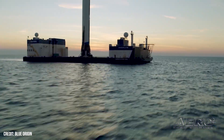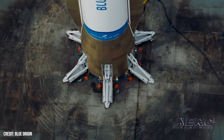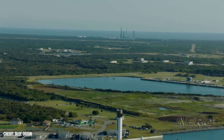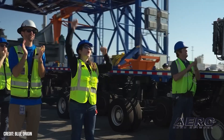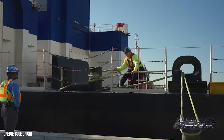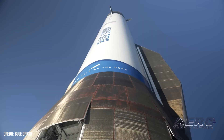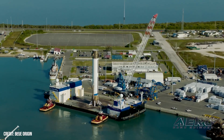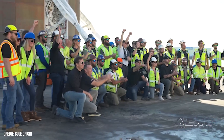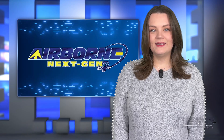New Glenn Getting More Powerful Engines and Other Upgrades. Blue Origin announced that its New Glenn rocket will be getting new, more powerful engines along with enhancements to its structures, avionics, reusability, and recovery operations. The engines on both stages will have improved performance that will increase payload capacity, launch cadence, and reliability. The seven BE-4 engines in the first stage will see total thrust increase from 3.9 million pounds-force to 4.5 million pounds-force. The individual BE-4 engine has demonstrated an increase in thrust on the test stand from the current 550,000 pounds-force to 625,000, with a further increase to 640,000 pounds-force expected later this year.